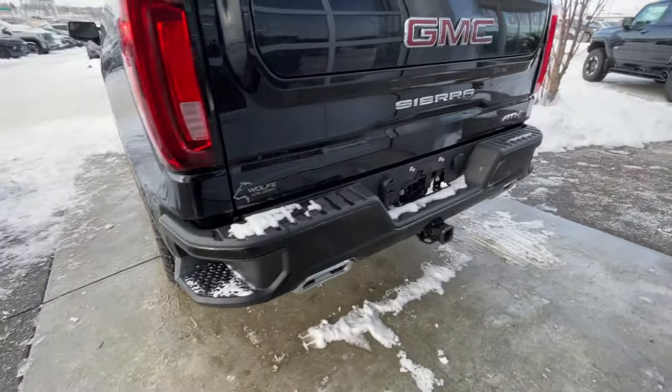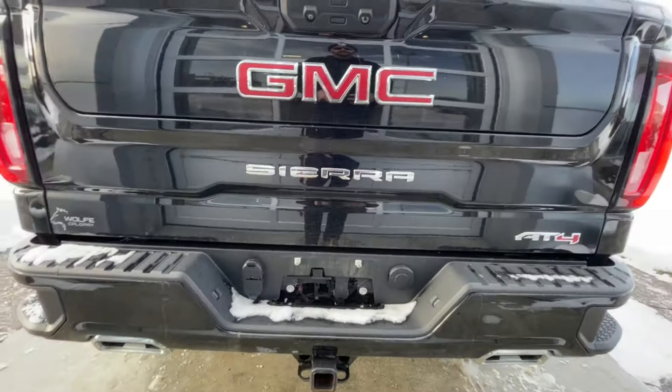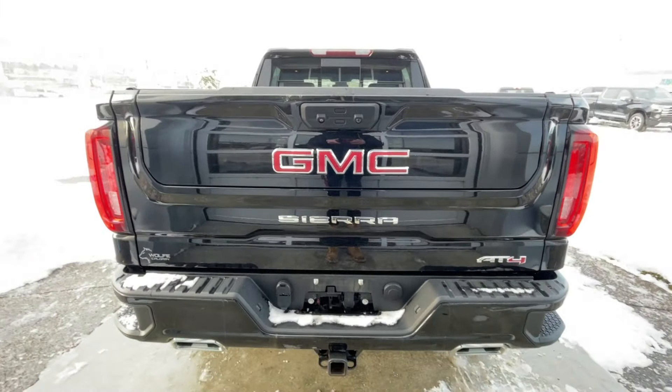At the back of the vehicle, we have side steps built into both sides of the bumper, twin chrome-tipped exhaust, a towing package installed, and AT4, Sierra, and GMC badges can all be found here on the MultiPro tailgate.